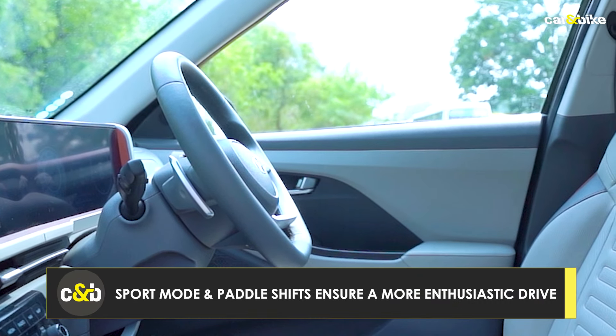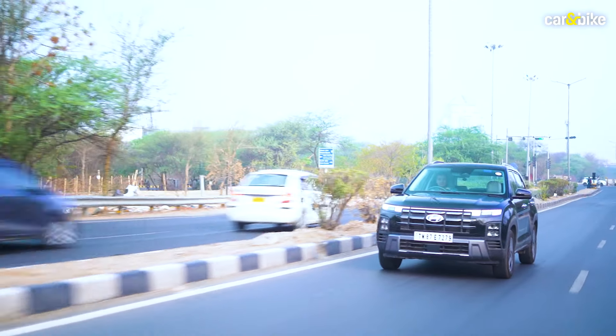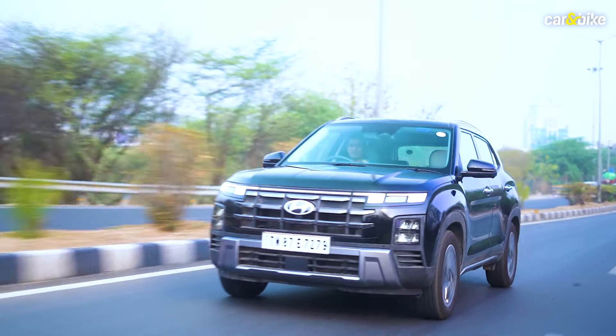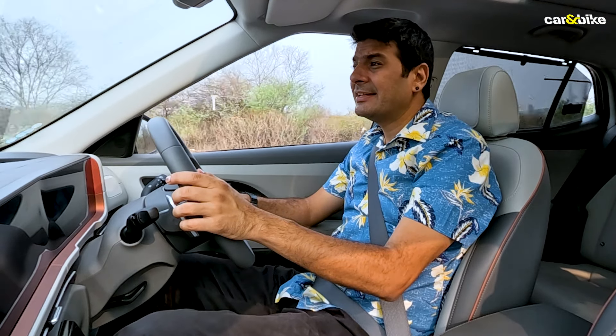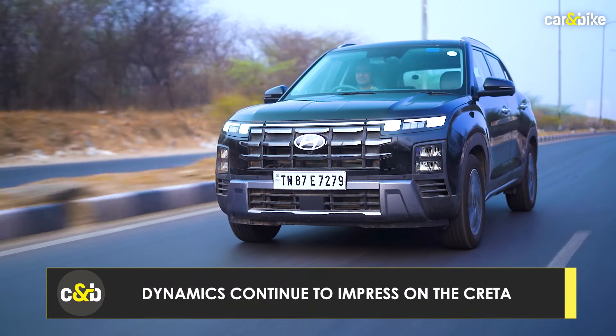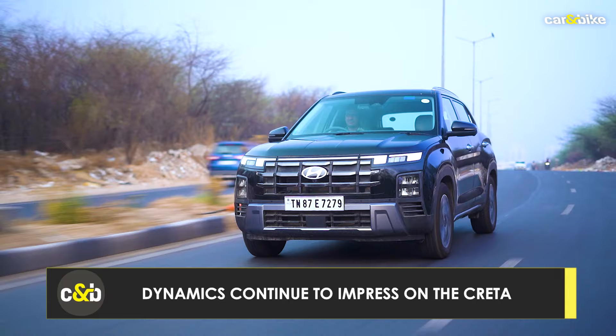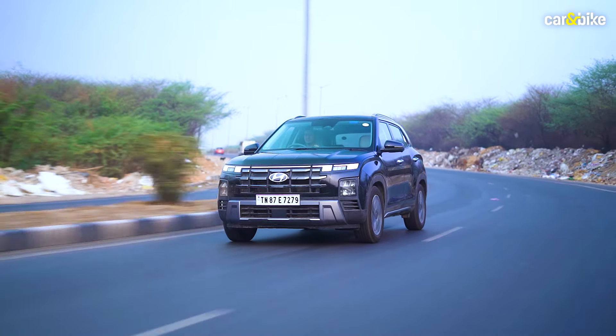You also have the sport mode — you can shift to that from D and get a slightly more enthusiastic response. Paddle shifts do make it a slightly better experience. So if you're looking for good efficiency, convenience, and even decent performance, this combination could work for you. Ride quality is one of the highlights of the Creta since this car first started selling — it's really, really nice. Whether you're sitting in the front row or the back row, you're guaranteed a supremely comfortable ride. The handling too is quite decent despite this being an SUV.